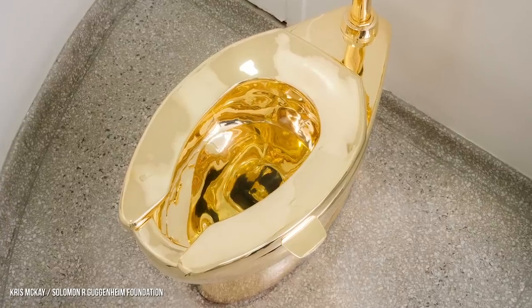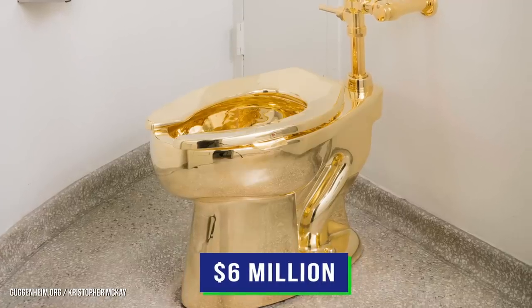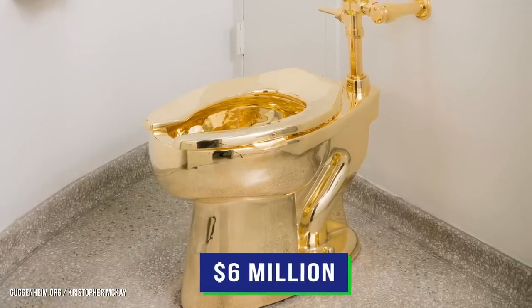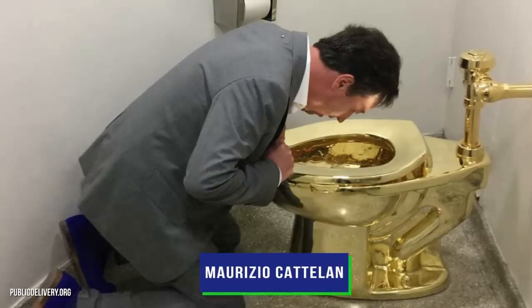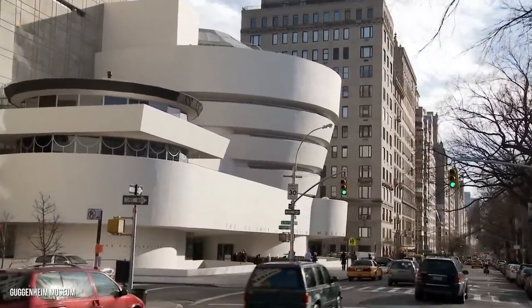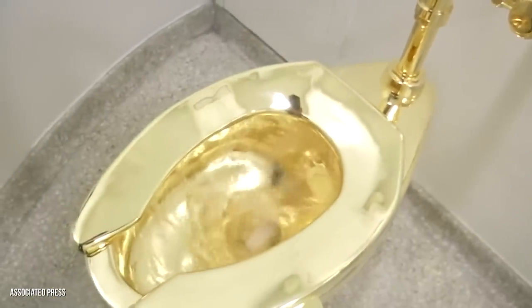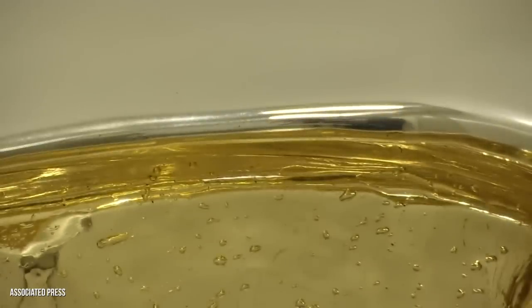This golden toilet is actually a work of art. The $6 million sculpture is a fully functioning toilet made of 18-karat gold. The golden commode was created by Italian artist Maurizio Cattelan, and it was installed in the bathroom of the Guggenheim Museum in New York. Visitors could actually use the toilet while it was on display, and a special cleaning routine was put in place to ensure the toilet remained shiny and pristine.